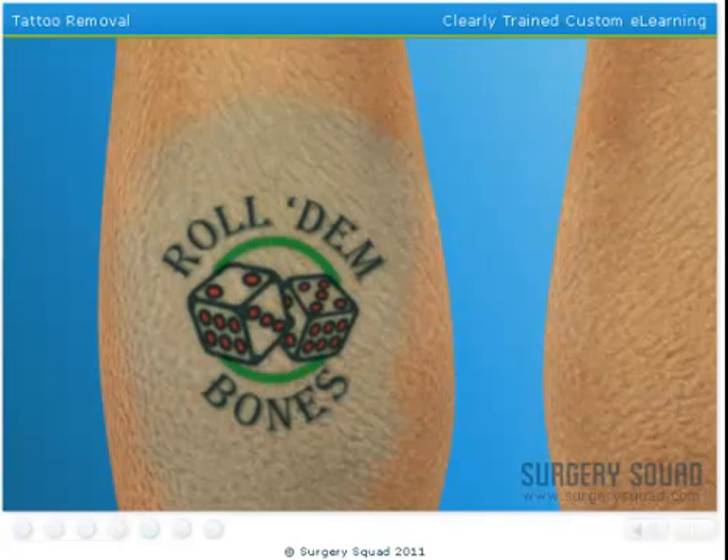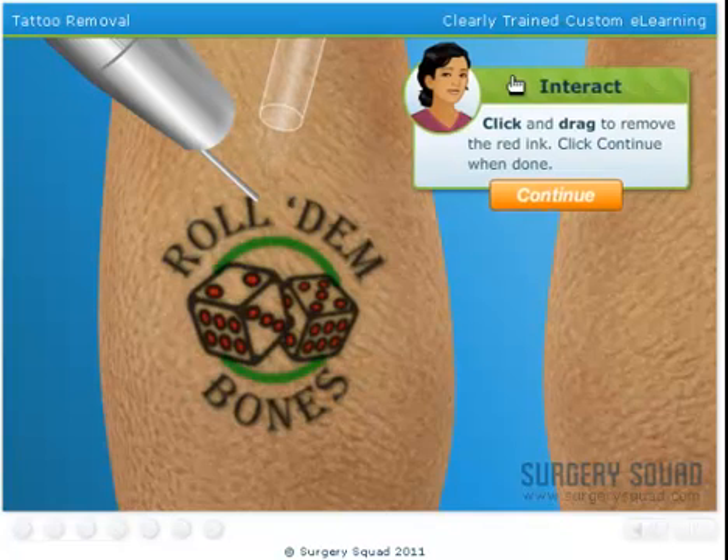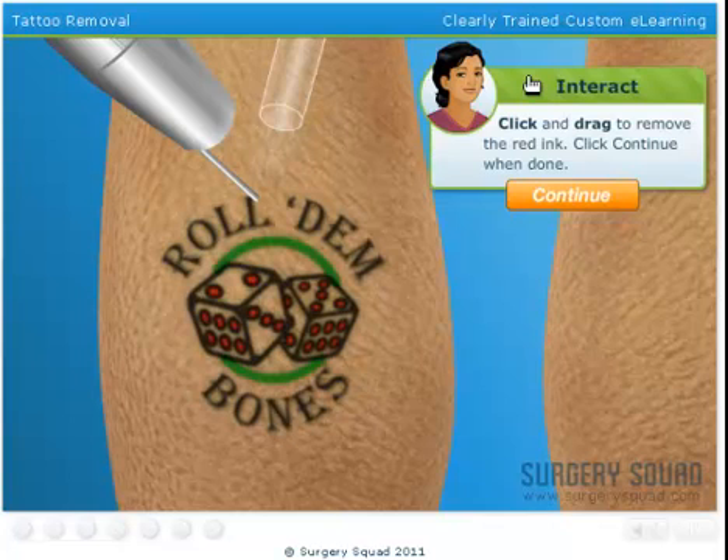Now we need to use the laser to fade the tattoo. Different types of lasers react with certain colors of tattoo ink. One laser might work perfectly for reds and oranges, but not so great on greens or black. So we'll use a variety of lasers to get the desired result. To help relieve some of the pain associated with the procedure, we'll also use a machine that blows icy cold air on the area being treated. Let's start by targeting any red or orange ink areas.